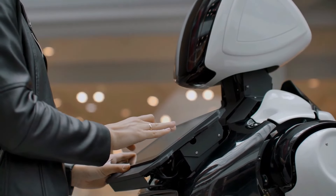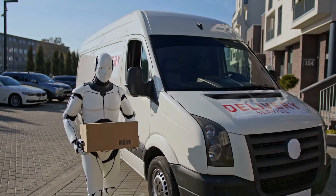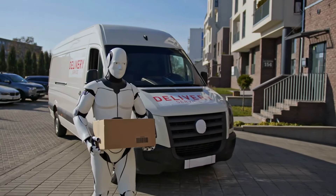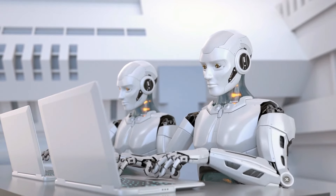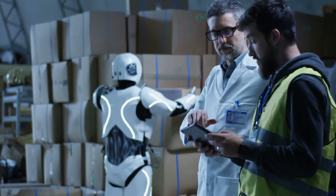Évitement dynamique des obstacles. Avec une technologie de capteur améliorée, la GEN3 peut détecter et contourner les obstacles en temps réel. Cette capacité à éviter les obstacles de manière dynamique garantit que le robot peut fonctionner en toute sécurité dans des environnements encombrés, que ce soit à la maison, au bureau ou dans une usine.